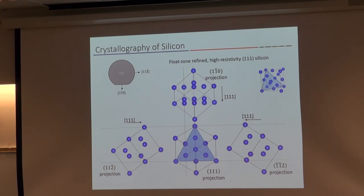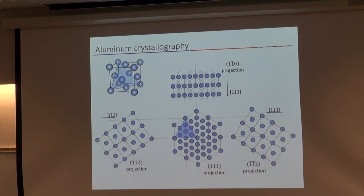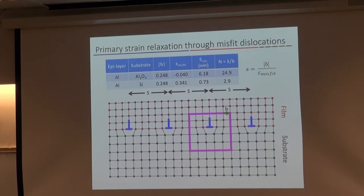Doing the same sort of thing for aluminum, which is actually FCC, we see something that looks very different — it doesn't have the dimers of silicon in this projection, but it does have a unique pattern based upon the other views of the unit cell. The other thing to notice is that the unit cells not only have different symmetries, but they're different sizes — the lattice constant is different.